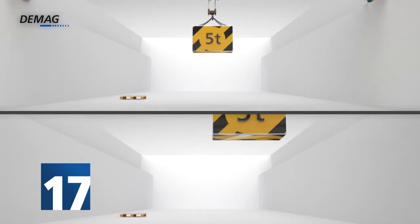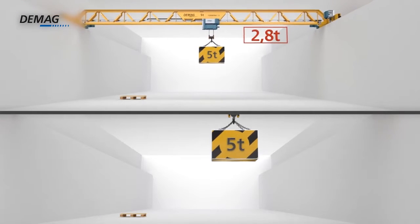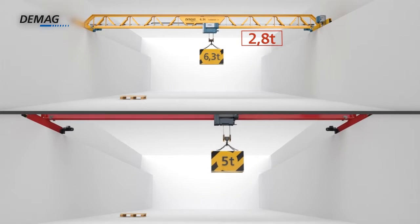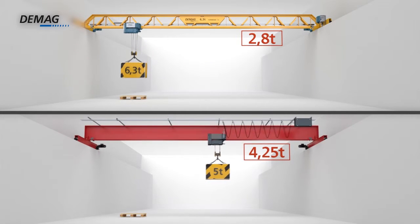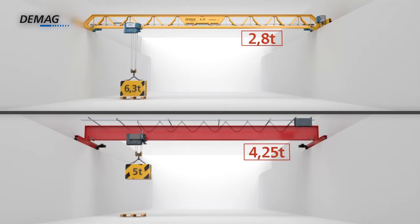Crane girder weight reduced by 17%, a result of the weight-optimised design that has fewer non-load-bearing surfaces. We not only improved the dead weight to load capacity ratio, but also reduced the forces transmitted to existing support superstructures.